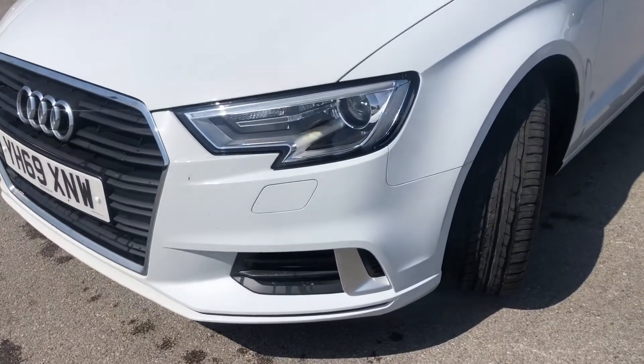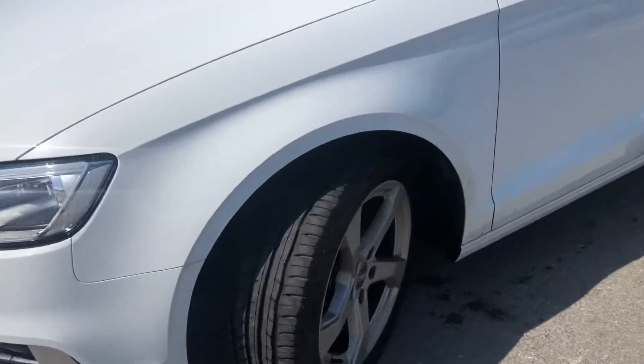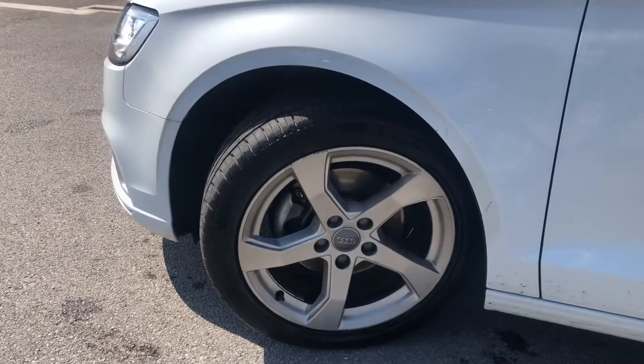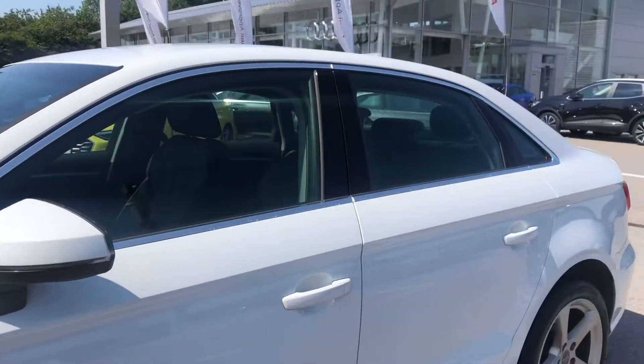Starting at the front of the car, we have the Xenon headlights with LED daytime running lights to ensure maximum visibility for you on every journey, as well as the 17-inch alloy wheels in five-arm design, really contrasting nicely against the white paint.